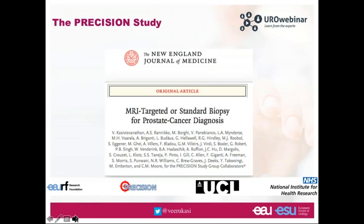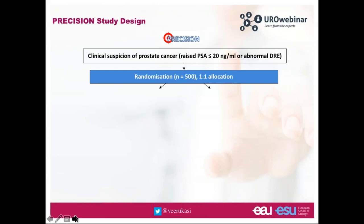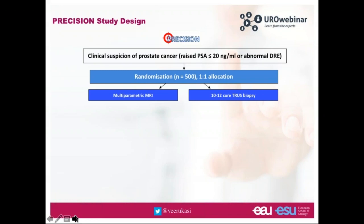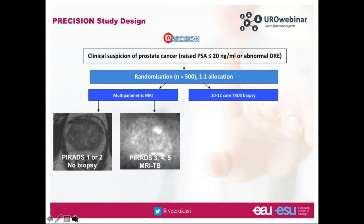That's where the PRECISION study came in — a multi-centre study across 25 centres in 11 countries. It looked at men with clinical suspicion of prostate cancer, PSA ≤20, or an abnormal digital rectal exam. They were randomized one-to-one to either a 10-to-12 core TRUS biopsy, or multiparametric MRI with T2-weighted, diffusion-weighted, and contrast-enhanced sequences. The MRI was scored per PI-RADS version 2 guidelines. PI-RADS 1 or 2: no biopsy. PI-RADS 3, 4, or 5: targeted biopsy with up to four cores per area and up to three areas targeted.